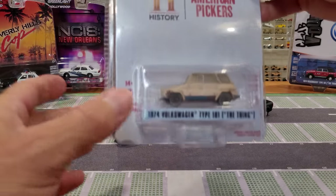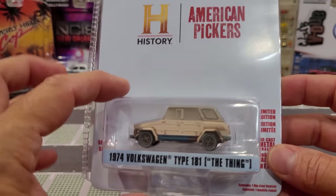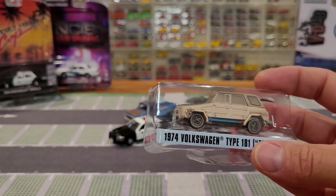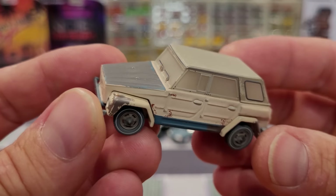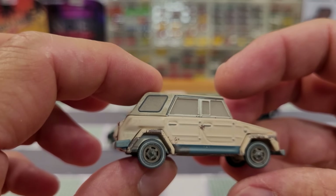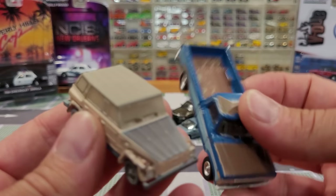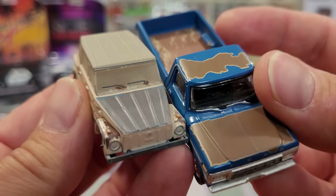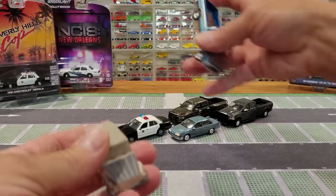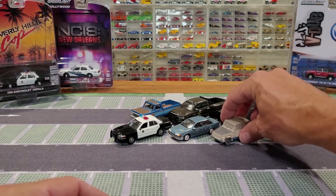We've got one more from Series 38 — American Pickers from the History Channel Network, a show I absolutely loved watching. Many years of American Pickers and so many good episodes with the lads Mike, Wolf, and Frank. The VW Thing, 1974 Type 181, all dusted up. This is the kind of weathering I'm talking about — they've got the ability to make very realistic weathering, as you can see on that fender. Really cool little truck, definitely going to find its home in the junkyard alongside the Ford.